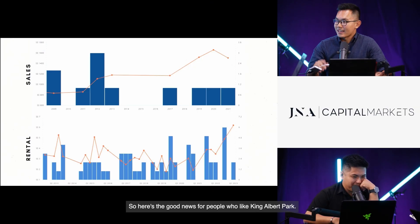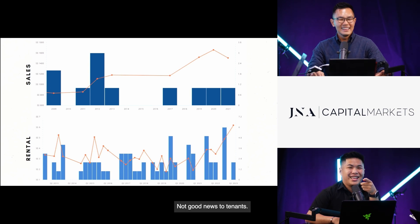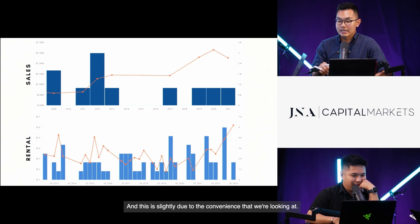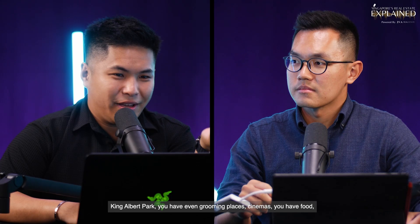How is the rental in King Albert Park? Here's good news for people who like it — the rental is the highest among the three enclaves, ranging from $48,000 to $60,000 per month. This is likely due to the convenience: MRT, malls, and schools. Walking or driving out, you get to the mall immediately. King Albert Park has grooming places, cinemas, and a wide variety of food options — it's like a whole new world.